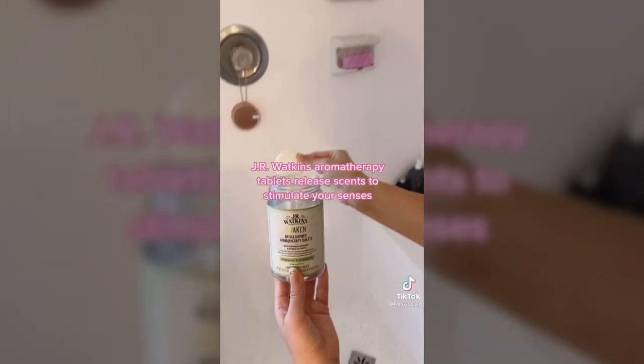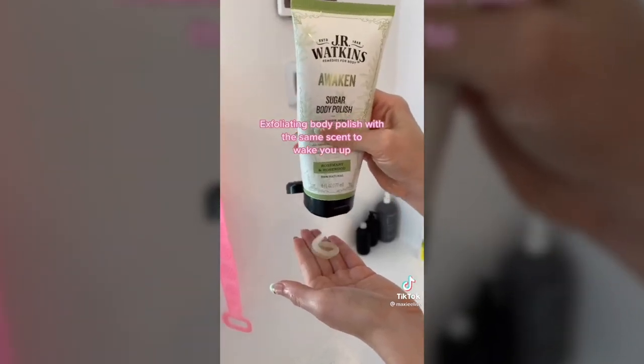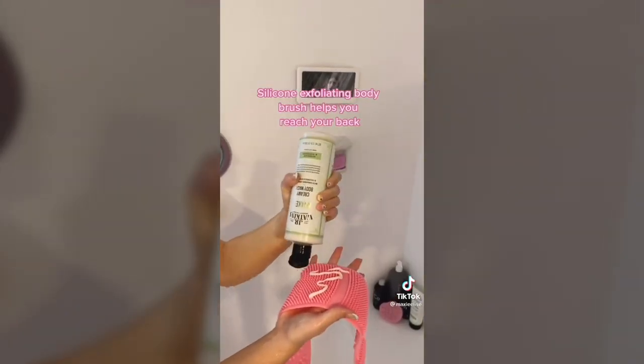These J.R. Watkins tablets release scents that are designed to help wake you up. This body polish includes the same scents and is a great exfoliator. And this body brush helps you reach places that are difficult to get to.